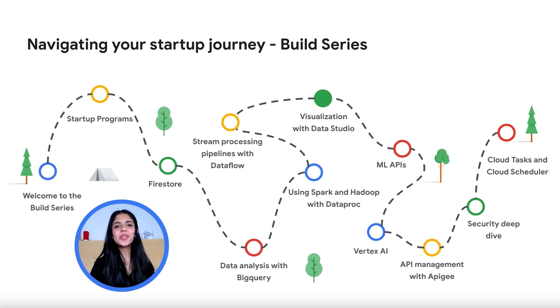We then move on to another hot topic of technology — machine learning — where we'll be understanding and using ready-to-use machine learning APIs and understanding how to build your own models with Vertex AI, our umbrella platform for any machine learning product. We'll further look into API management and how you can manage your APIs with Apigee. We'll then do a security deep dive, and last but not least, go through Cloud Tasks and Cloud Scheduler.